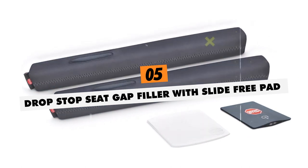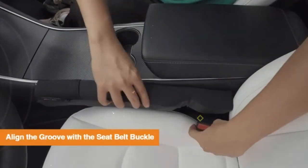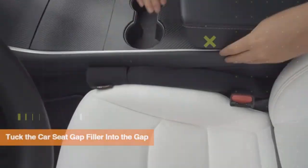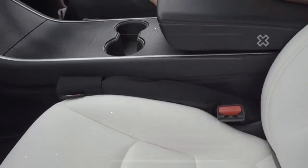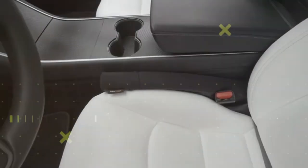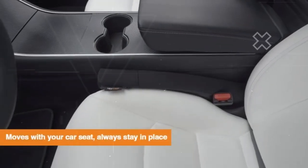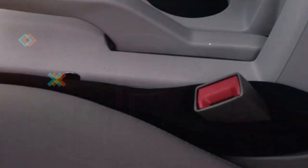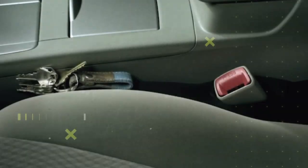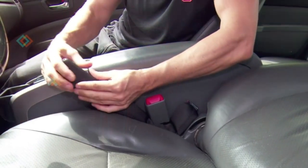Drop Stop Seat Gap Filler with Slide-Free Pad and LED Credit Card Light. Tired of losing essentials like phones, keys, and credit cards in the abyss between car seats? Squash such mishaps for good with the original Drop Stop seat gap filler endorsed by Shark Tank. Custom fit the durable neoprene gap guard between seat cushions to catch valuables before they disappear. Integrated slide pads also prevent items from slipping into floorboard crevices. Handy magnetic LED credit card lights snap on instantly, locating necessities in the dark while storing conveniently flush in sun visors. This genius 3-in-1 interior upgrade conquers every cabin organizational nightmare.